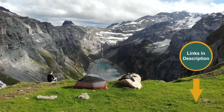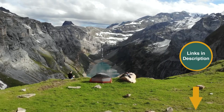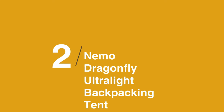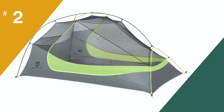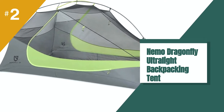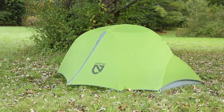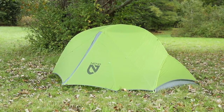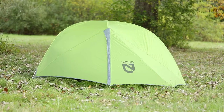Remember that we have the links in the description for all the products mentioned on this list, so don't forget to check them out. In at number 2 on the list is the Nemo Dragonfly Ultralight Backpacking Tent. The Nemo Dragonfly impressed me right out of the gate. It combines the creature comforts of a freestanding tent while finding clever ways to minimize its weight. It offers ample headroom, gear storage pockets, and exceptional vestibules.